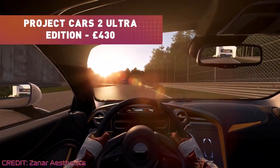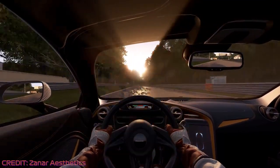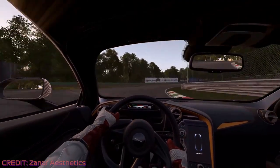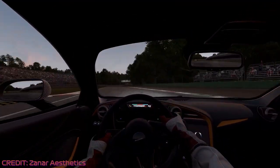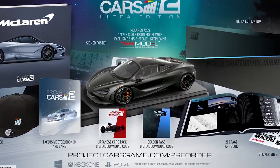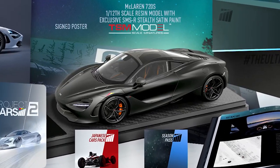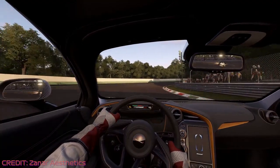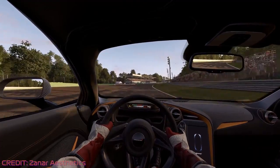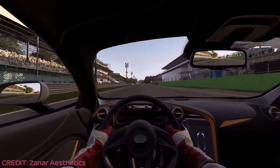In 2017, Project Cars 2 launched with four editions: Standard, Limited, Collectors and Ultra. The collector's edition featured a steelbook, artbook and a 1 in 43 scale model of the McLaren 720S, priced at £119.99. But the Ultra edition cost more than a games console at the time. Limited to only 1,000 copies, the Ultra edition included all the collector's edition contents, but the 1 in 43 scale model was replaced with a higher quality 1 in 12 resin model of the McLaren 720S. It also came with a signed poster, an individually numbered snapback cap and a McLaren sketchbook detailing the design and development of the McLaren 720S. All this for a whopping £429.99. Used copies of the collector's edition sell for around £70, while the Ultra edition occasionally appears on eBay for between £300 and £500.